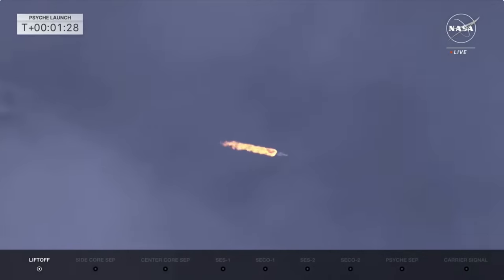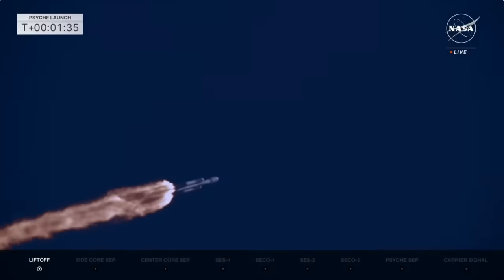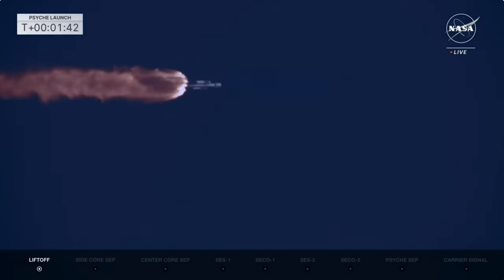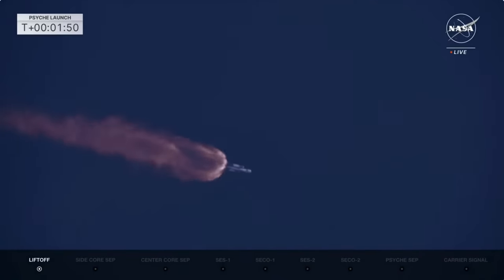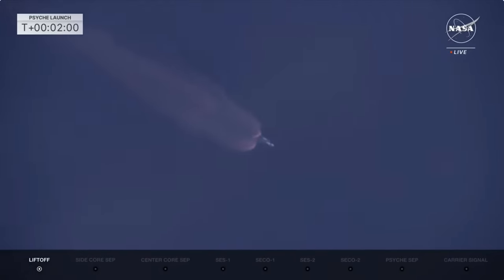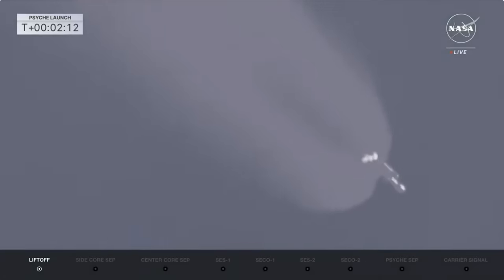Coming up in 30 seconds, we'll start getting ready to have those boosters cut off. Vehicle's looking good, pitching downrange. All telemetry looks really good. We see a beautiful view of the Falcon Heavy center core and side boosters. All 27 engines of the Falcon Heavy putting down 5.1 million pounds of thrust.